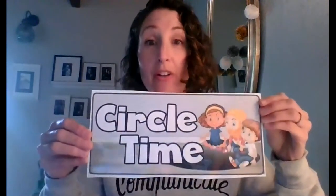Welcome to Circle Time. It's Miss Michelle. What time is it? Circle Time! It is week five and we are in a new month. We are going to start talking about the ocean and all the animals that live in oceans and mermaids and pirates and all things that you can find in the ocean.